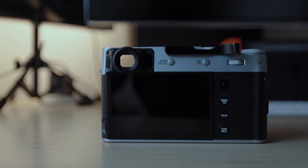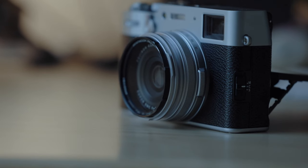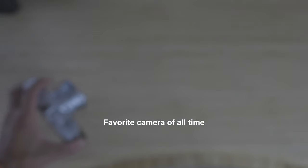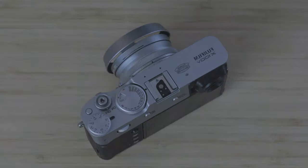Hello everyone and welcome back to my channel. You guys know how much I love the Fujifilm X100V as my daily camera. That thing comes with me everywhere and I'm just documenting life with that camera. I've made a couple of videos about it — TLDR, that is my favorite camera of all time and I take it everywhere I go.